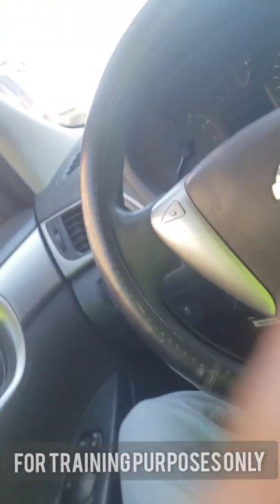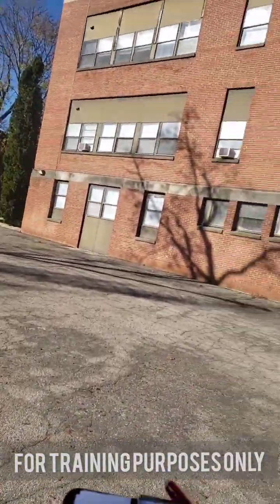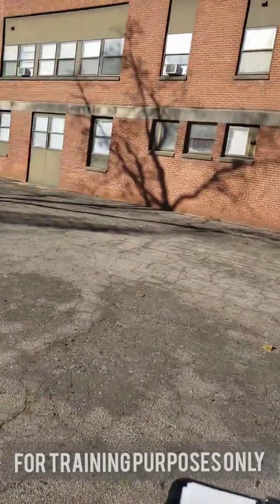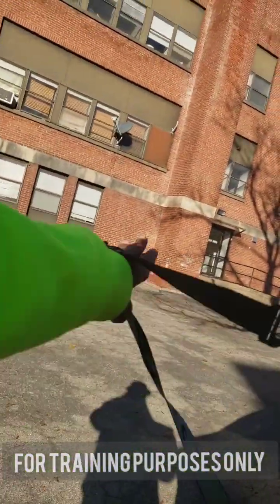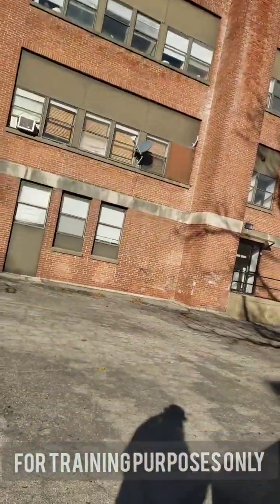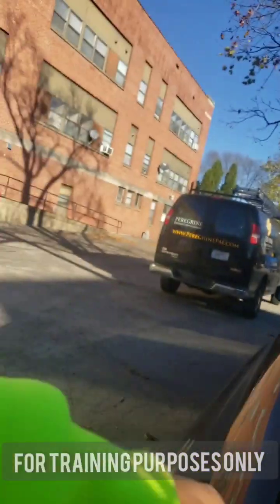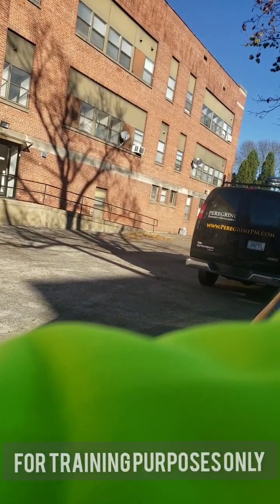Alright guys, we are getting ready to do another one. I'm gonna stick you in my pocket and take you along for the ride — hopefully there won't be too much obstruction of the video, so we'll see. I don't know if you can see it, but this is the building I'll be focusing on. I'm going to get my exterior photos, get my iPad on, get my job ready, and start taking pictures.